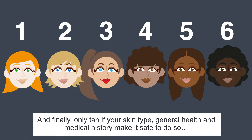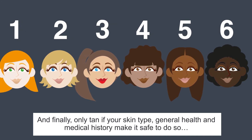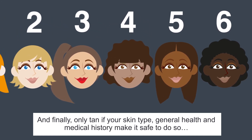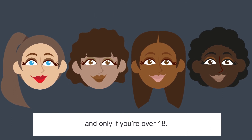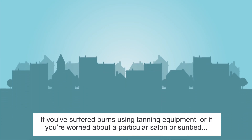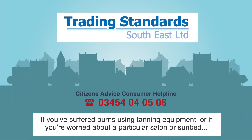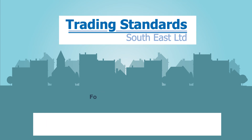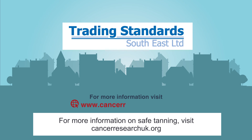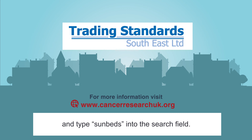And finally, only tan if your skin type, general health and medical history make it safe to do so — and only if you're over 18. If you've suffered burns using tanning equipment, or if you're worried about a particular salon or sunbed, please contact Trading Standards on 03454040506. For more information on safe tanning, visit CancerResearchUK.org and type sunbeds into the search field.